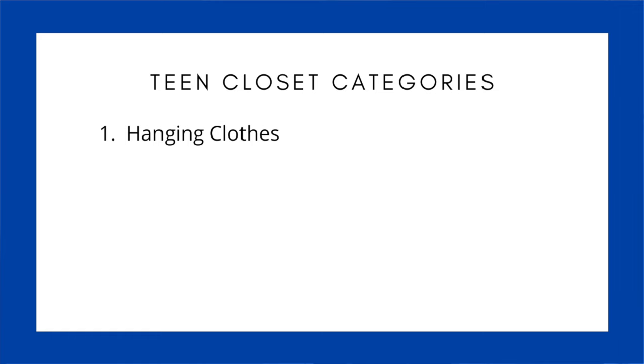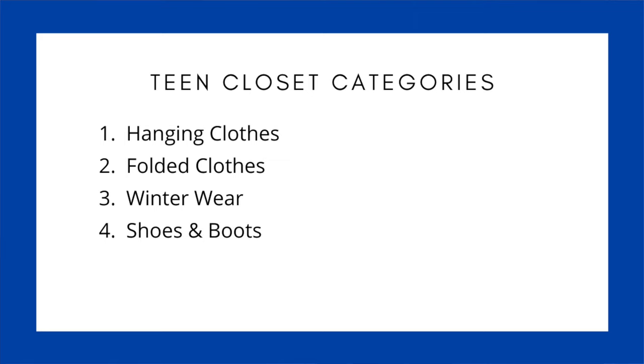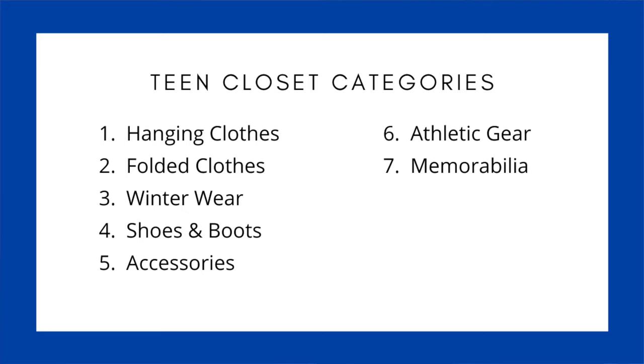Here's a list of nine typical categories that would be in most teens' closets: hanging clothes — long and short; folded clothes, which would be sweaters, sweatshirts, underwear, bras, socks, pajamas, swimwear, and workout clothes; winter wear — coats, hats, gloves, and scarves; shoes and boots; accessories like belts, purses, wallets, jewelry, and scarves; athletic wear; memorabilia like collectibles, stuffed animals, and saved schoolwork; linens — just the sheets, pillows, and blankets for that room; and then a place for dirty clothes, a hamper or a basket.